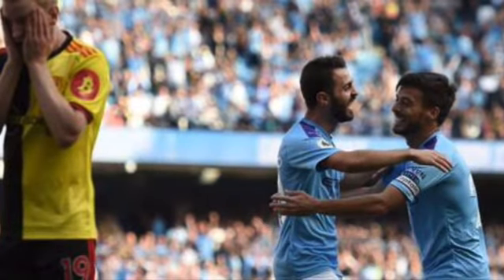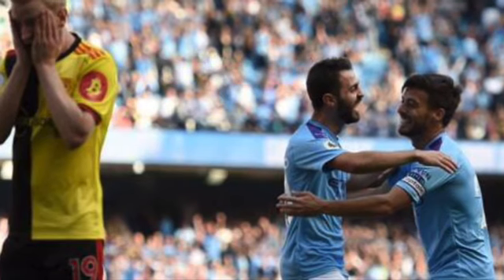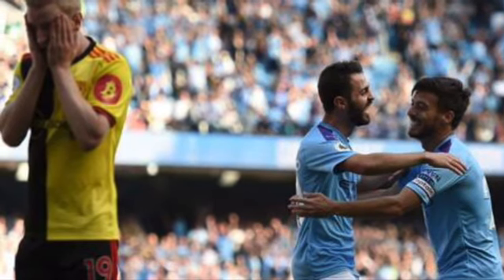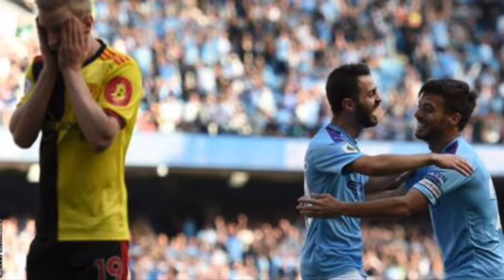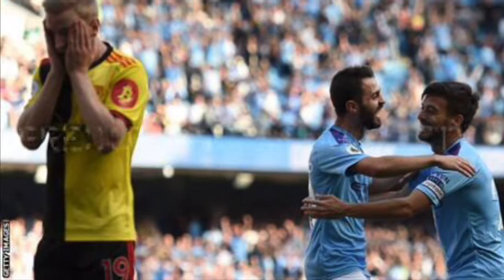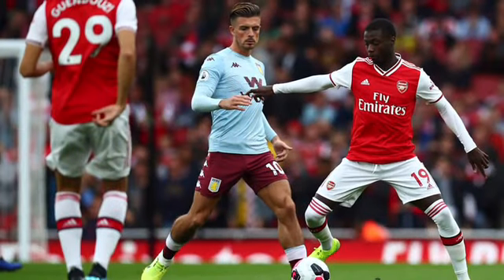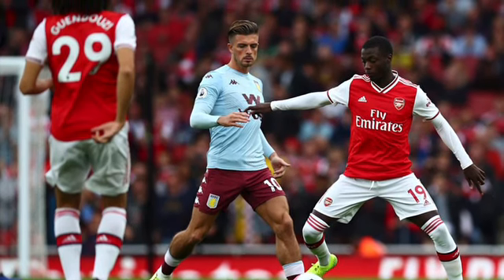At Vicarage Road, Watford will be hoping for a better result than their earlier game against Man City, which made my list earlier in the week for the worst Premier League defeats of all time. I think Man City will get a comfortable win here — Watford are still just about in the relegation picture and Man City are confirmed second — so I think Man City will win this 3-0.